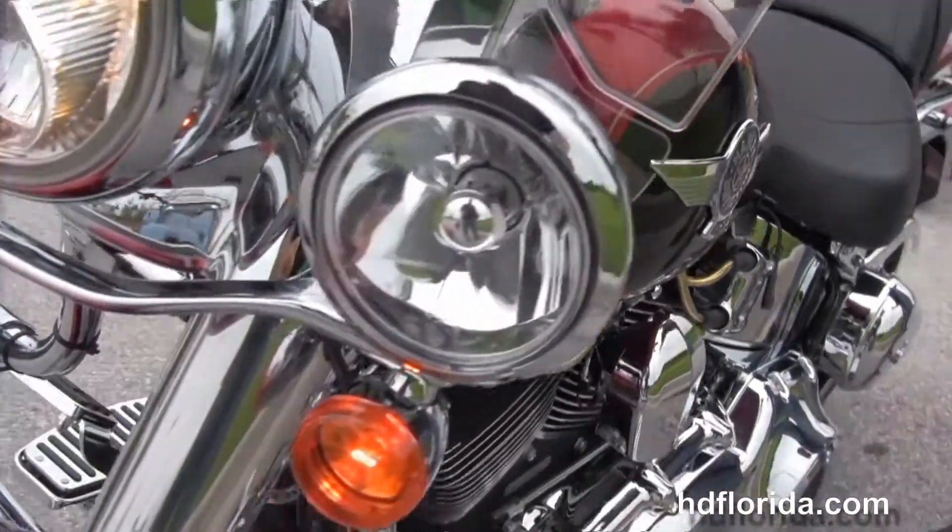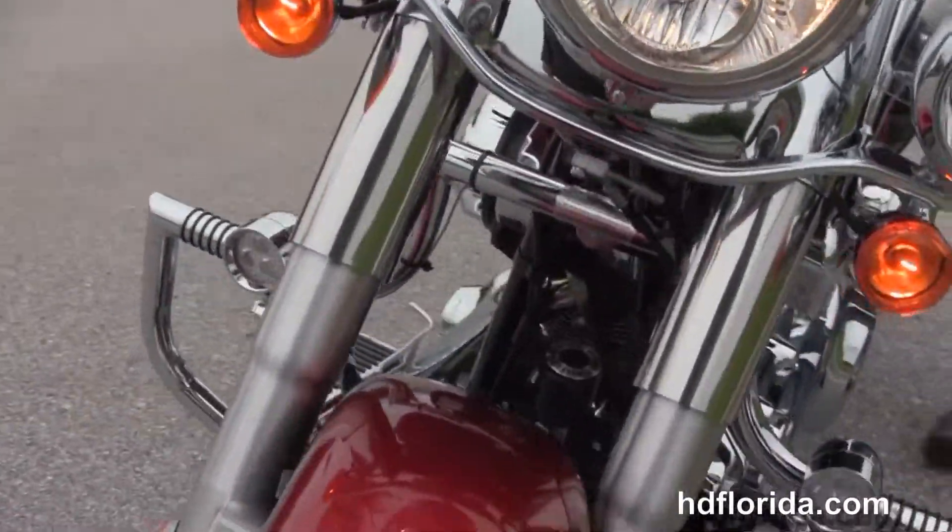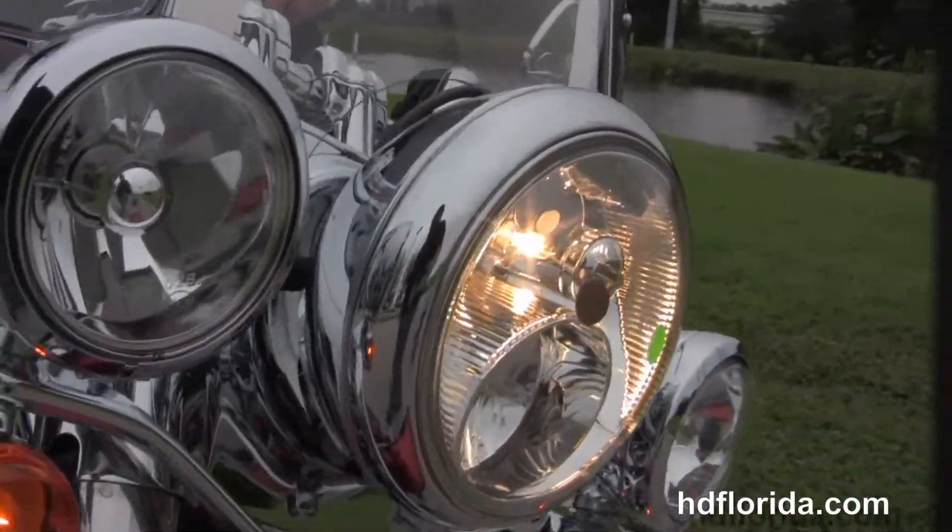Upgraded grips. This bike has factory ABS and security. Comes in Merlot and ember red sun glow two tone paint. And let's fire it up.